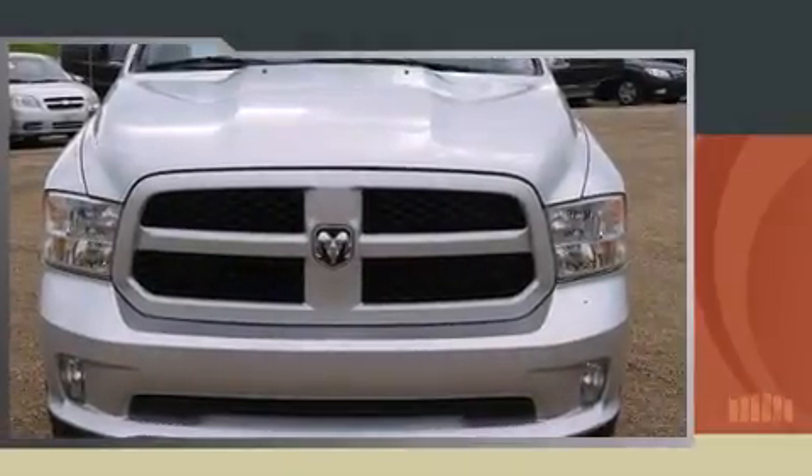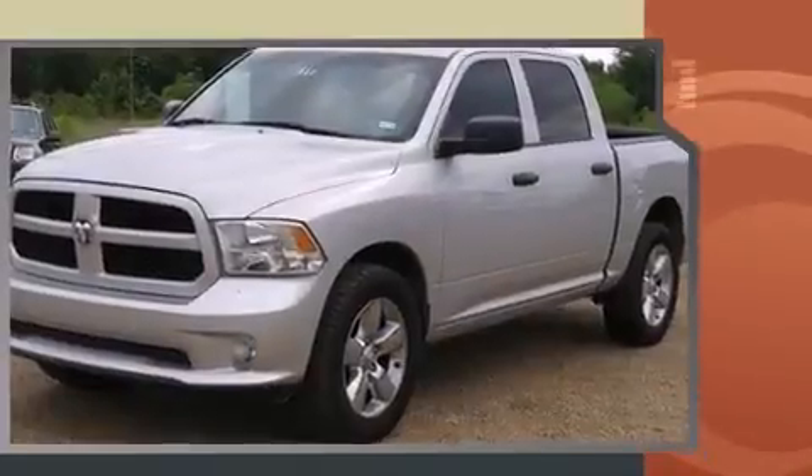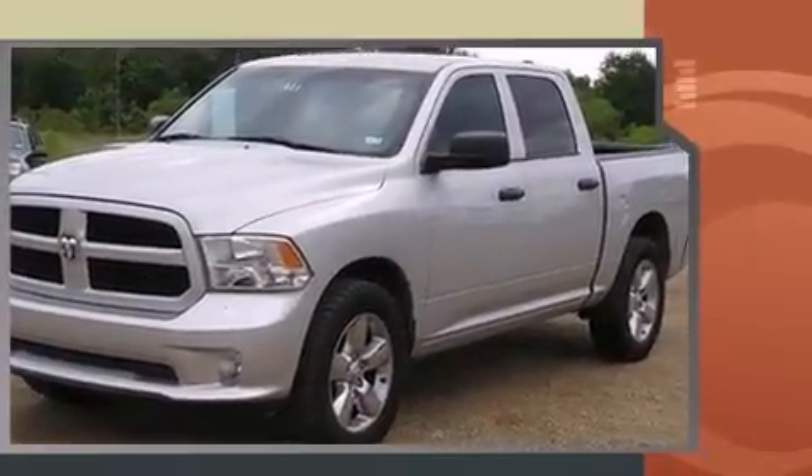The 2014 Ram 1500. This four-door, six-passenger truck just recently passed the 60,000 mile mark. Under the hood, you'll find an eight-cylinder engine with more than 350 horsepower, providing a smooth and predictable driving experience.